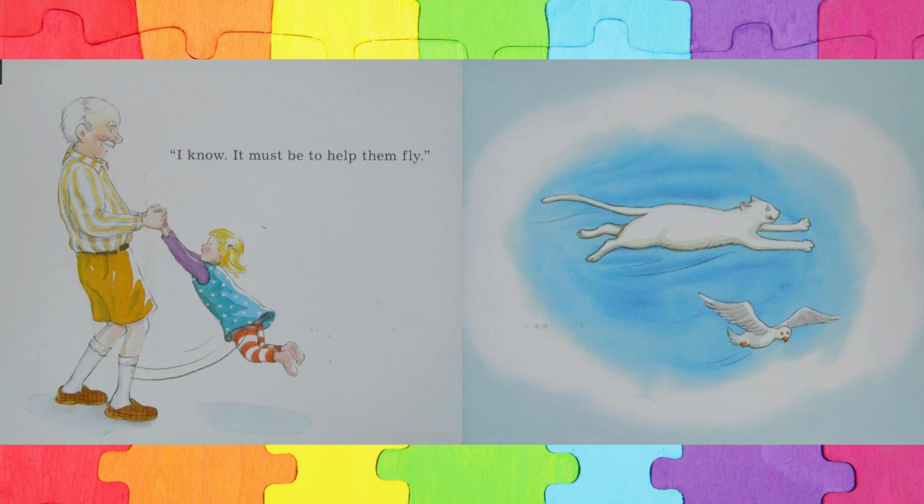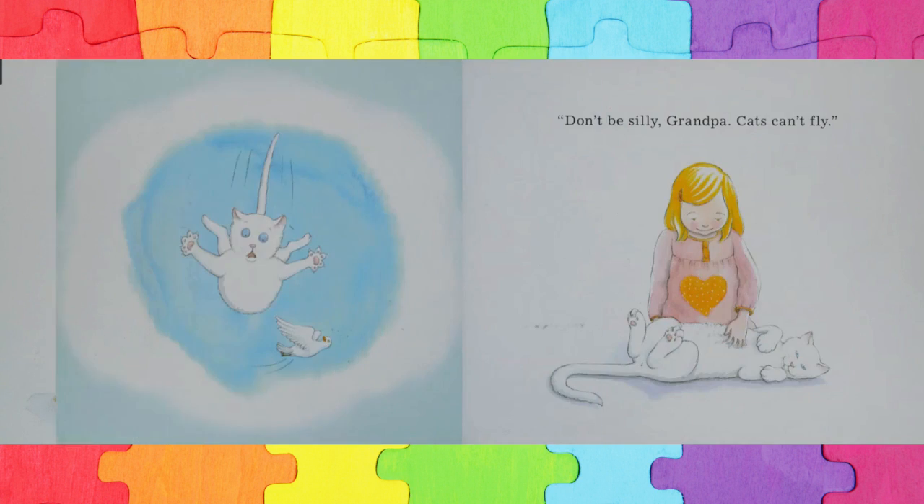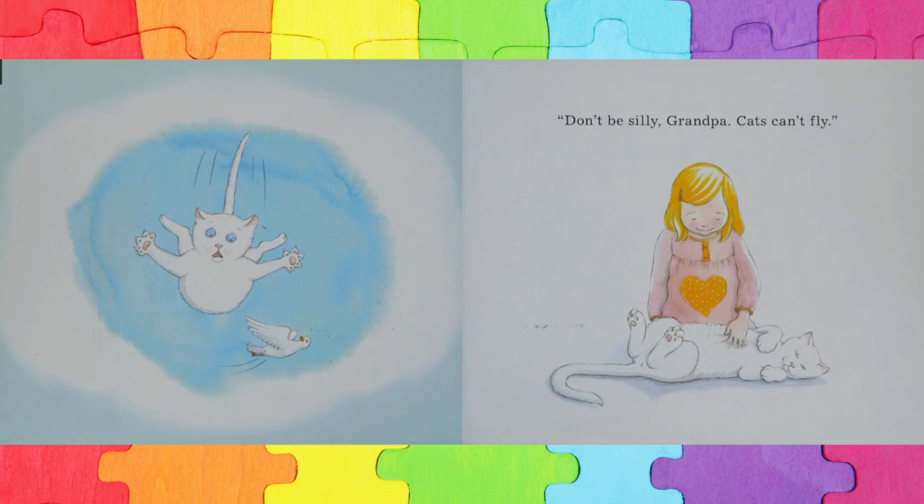I know. It must be to help them fly. Don't be silly, Grandpa. Cats can't fly.